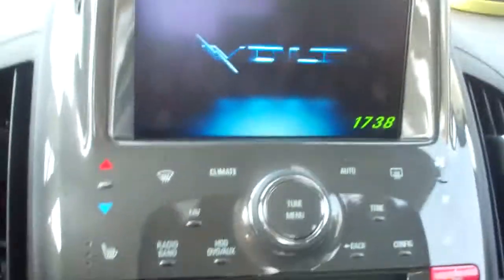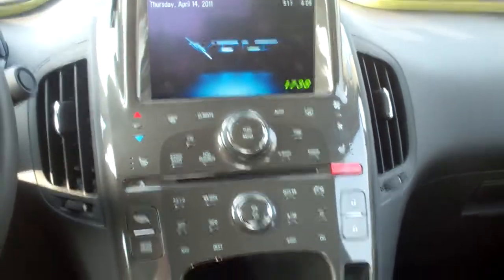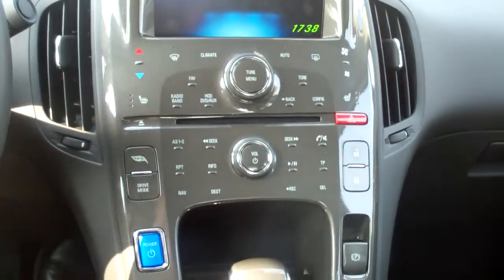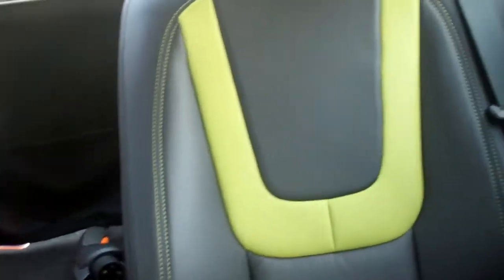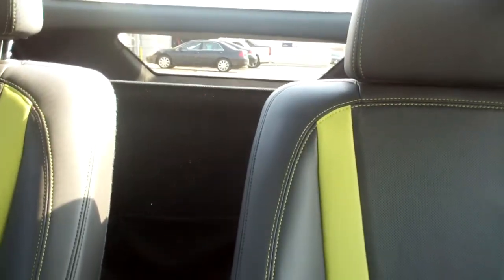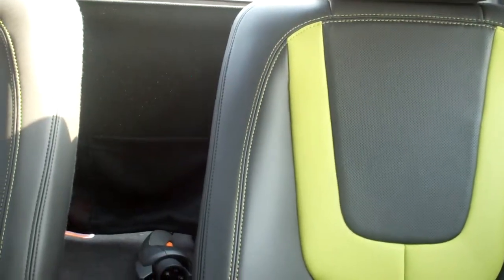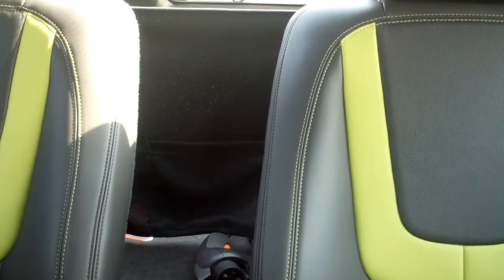Over here, I'm going to show you just some of the instrument panel. It's very modern, very sleek, and very interesting. If I turn around and show you the back seat, there's plenty of room back here for two passengers and storage in the back. This particular car has a spoiler on the back, and when you lift that lift gate, you have plenty of storage room.